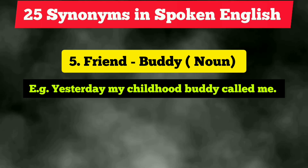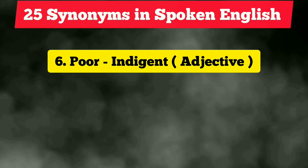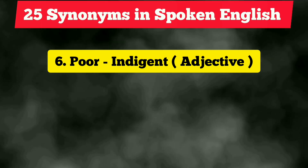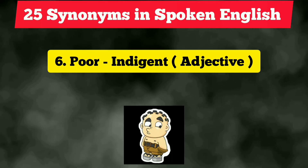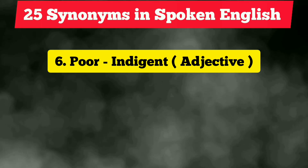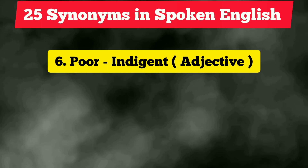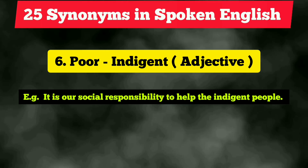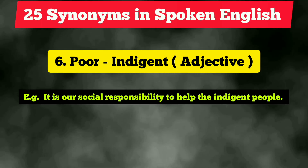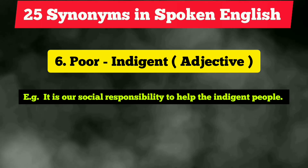The sixth vocabulary is 'poor,' and the synonym is 'indigent,' which I'm quite sure is quite new for you. Next time, do not use the word 'poor' — you can use 'indigent.' It is an adjective. Example: 'It is our social responsibility to help the indigent people.'